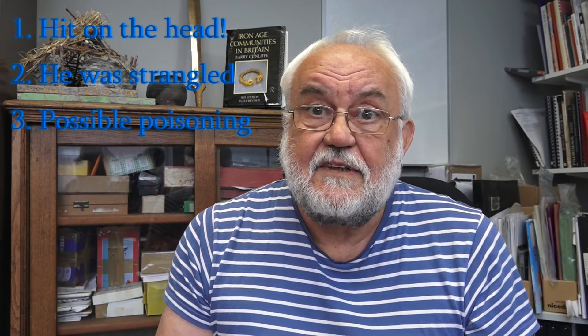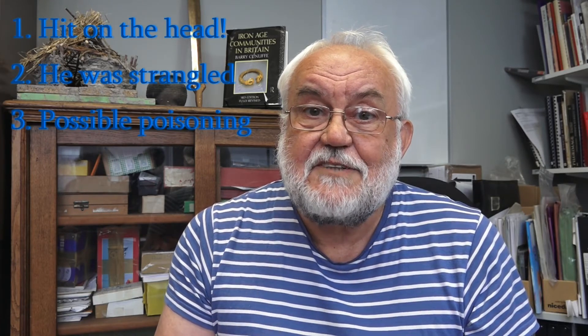The exercise involves the handling of information about the body. We're helped by the fact it was really, really well preserved, and we can see quite clearly how Lindow Man met his death. In fact, there are three ways possibly in which Lindow Man met his death: he was hit on the head, he was strangled, and he may well have been poisoned. That raises all kinds of issues about interpreting the nature of his death, and that's where the exercise really gets exciting.